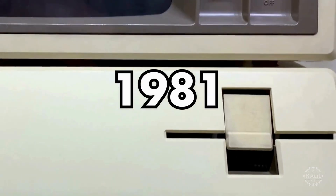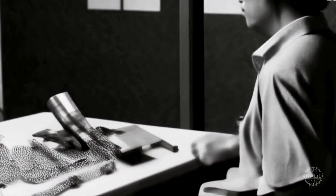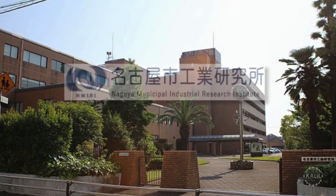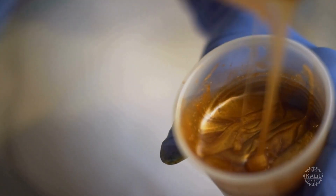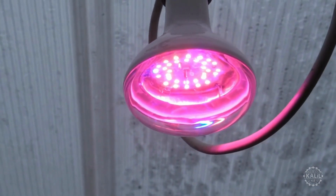In 1981, Hideo Kodama develops the first practical implementation of a rapid prototyping system. The method, engineered at the Nagoya Municipal Industrial Research Institute, involves curing layers of photopolymer resin with ultraviolet light. Three-dimensional objects are created layer by layer from a digital model. The project doesn't result in a commercial product, but it establishes the essential principles of additive manufacturing.